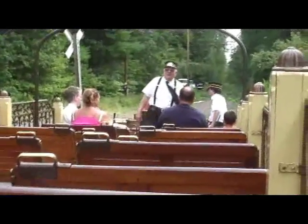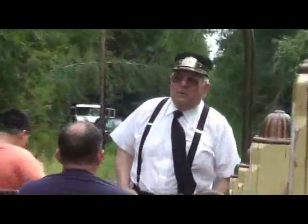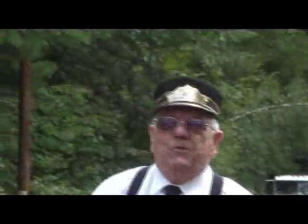Welcome to the Trolley Museum. I'll tell you a little bit about what's going on here today. First of all, a little bit about this car. This car was built in 1924 in Montreal, Canada.